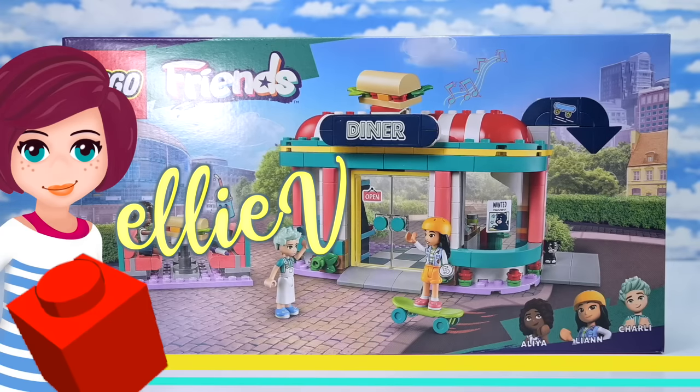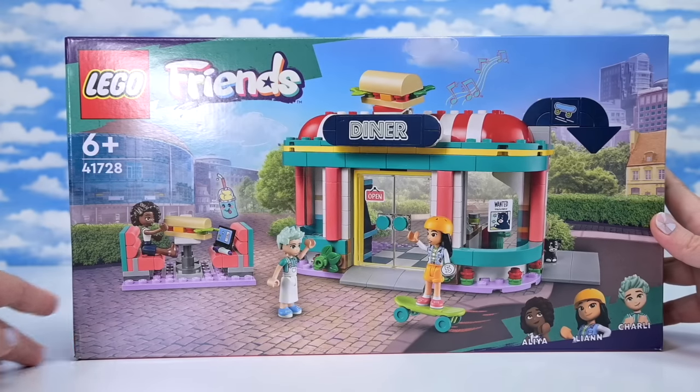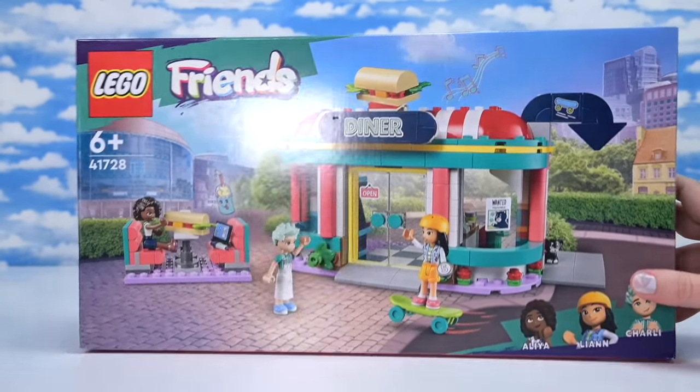Hey, welcome back! We are heading into the Lego Friends downtown diner — hold on, I've already got this wrong. Should I start again? No, I'm not going to. So it's a Heartlake downtown diner. There we go.